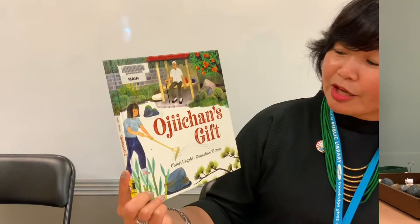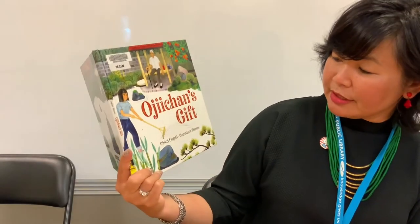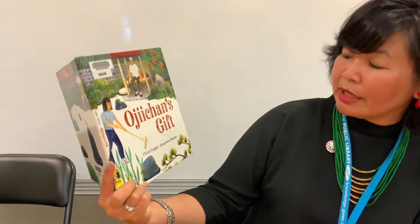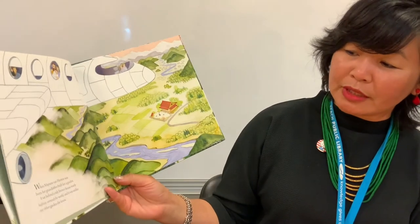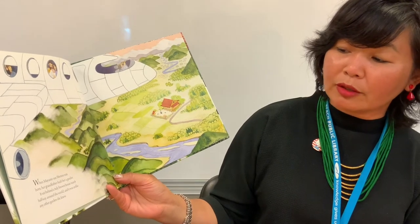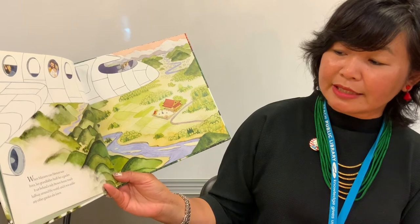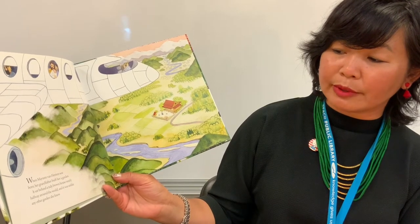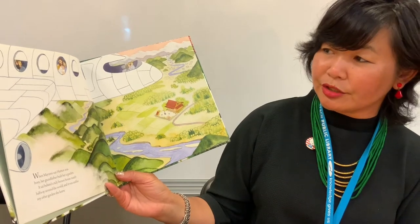So this is Ochi-chan's Gift by Cheri Oigaki, illustrated by Guinevere Sims. When Mayomi Van Horten was born, her grandfather built her a garden. It sat behind a tiny brown house nearly halfway around the world and it was unlike any other garden she knew.